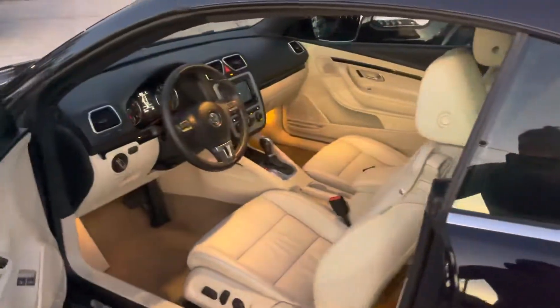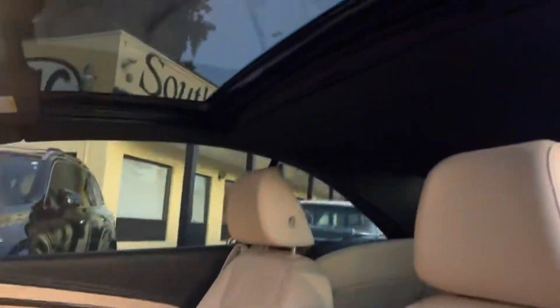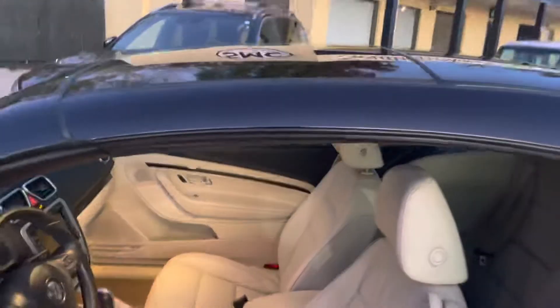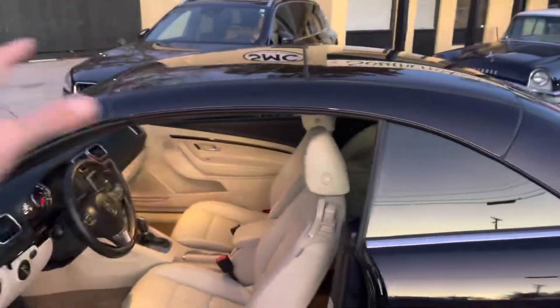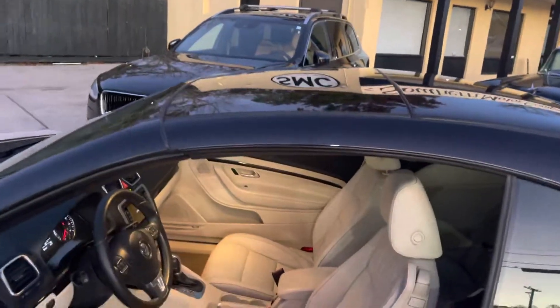One thing I like about this — check this out — it has a sunroof. Look at that, pretty cool. So all year round, even in the winter time with your top up, you still got the luxury of having a sunroof.